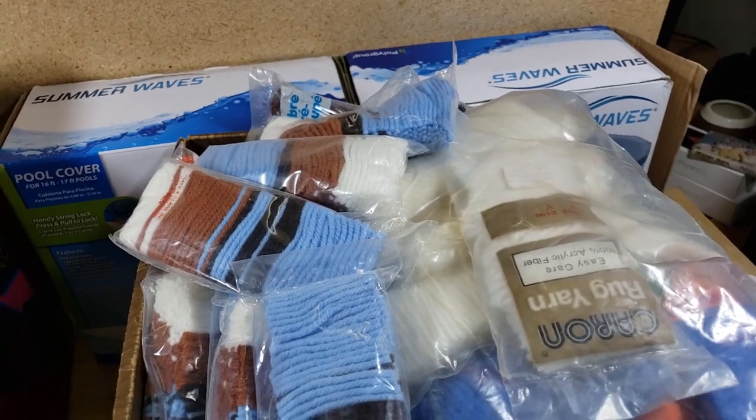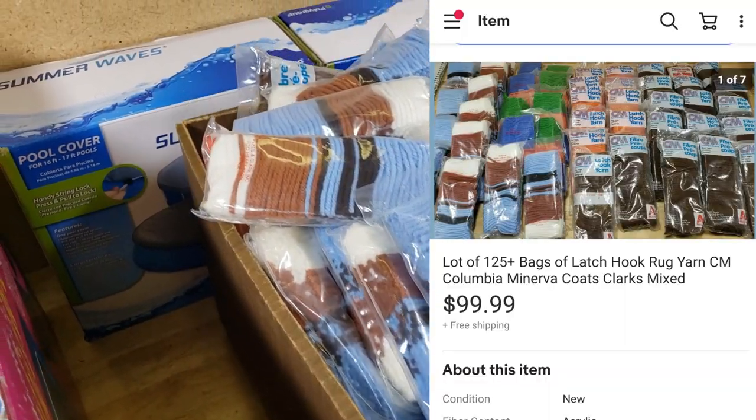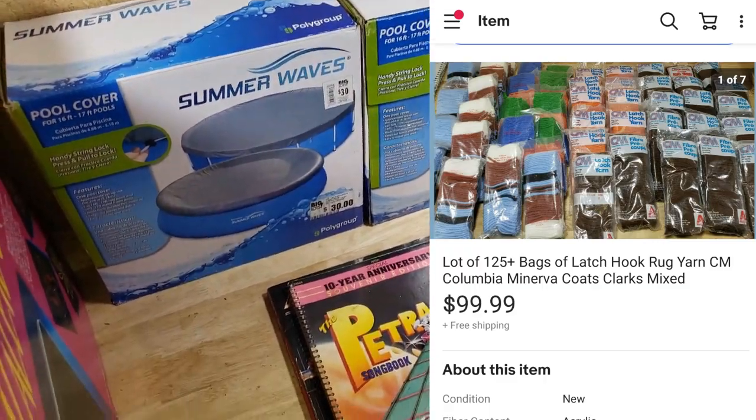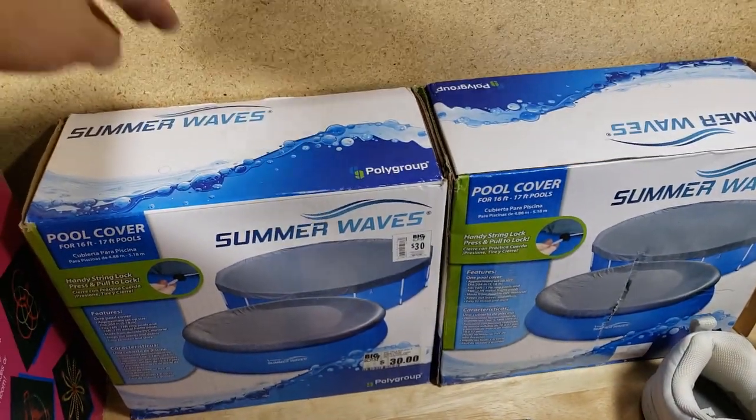Here's a big bucket full of yarn for different kinds of crafting. I paid $10 for the whole big box at a garage sale. It sold for $100 shipped — it's a little heavy, probably going FedEx, but even if it costs $25 to ship we're still going to make good money.